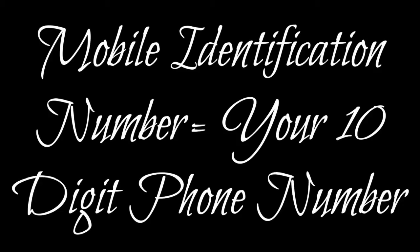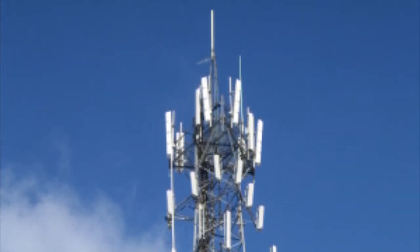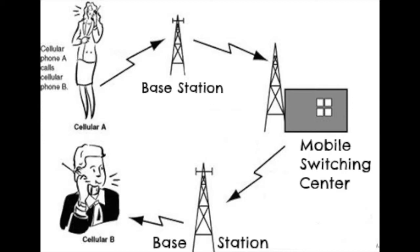Each mobile has a mobile identification number, which is nothing but your 10-digit phone number. When you dial, your mobile sends a request to the mobile switching center, which in turn forwards your and the receiver's mobile identification number to all the base stations. The base stations transmit this number and all the mobiles within the coverage area of any base station receive this number and match it with their own. If the number matches, that mobile sends an acknowledgement to the base station, which then informs the mobile switching center. The mobile switching center then instructs the base station to access an unused frequency pair for your conversation, and instructs your mobile to ring. All this happens within 2-3 seconds when you make a call.